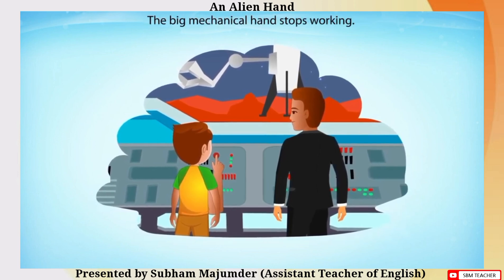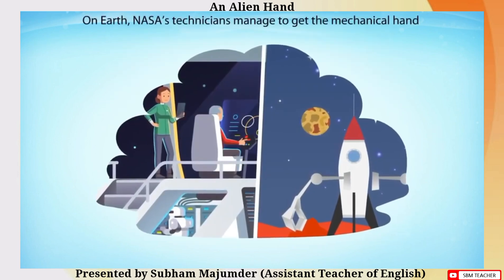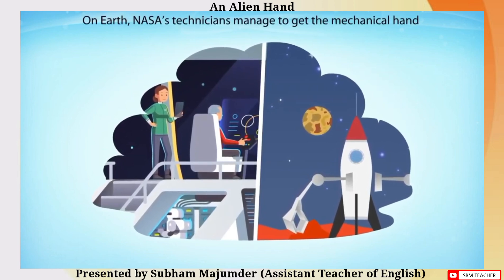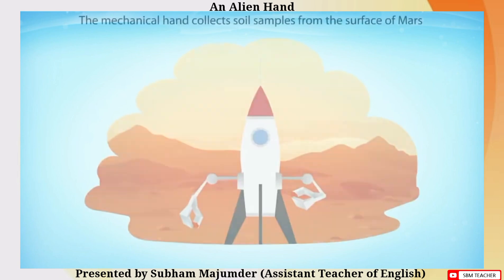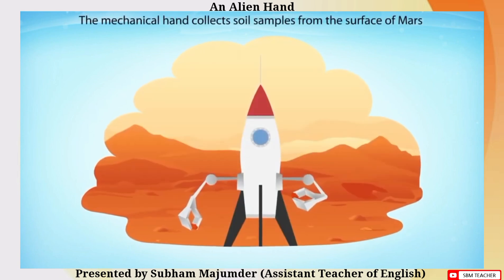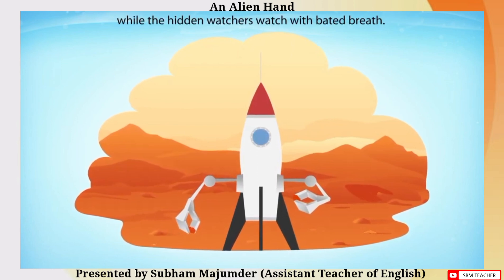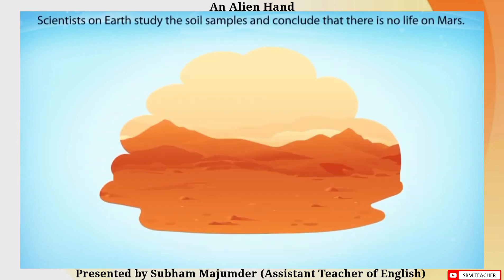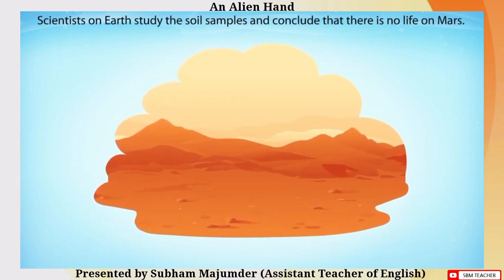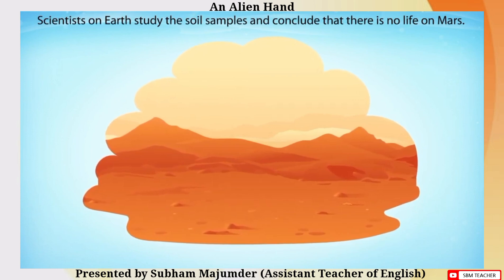The big mechanical hand stops working. On Earth, NASA's technicians manage to get the mechanical hand functioning again in a short time. The mechanical hand collects soil samples from the surface of Mars, while the hidden watchers watch with bated breath. Scientists on Earth study the soil samples and conclude that there is no life on Mars.